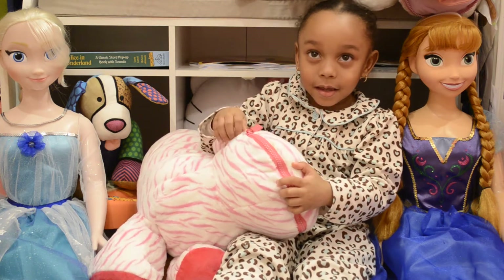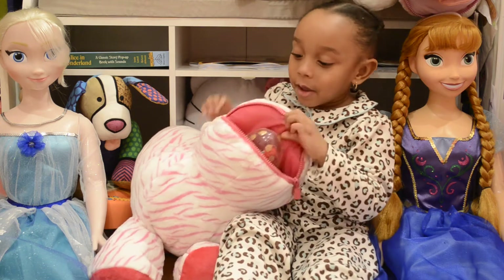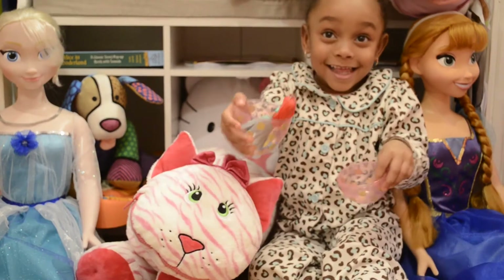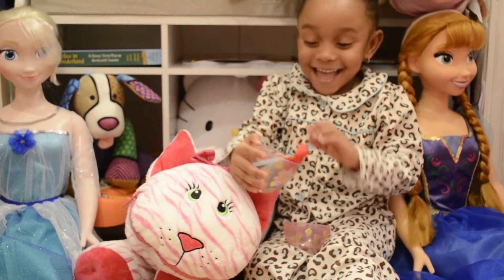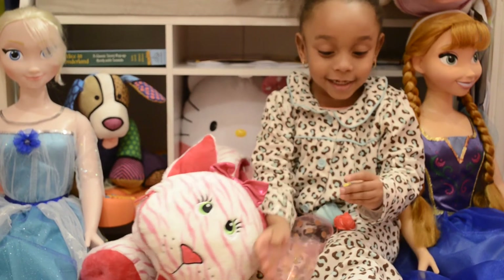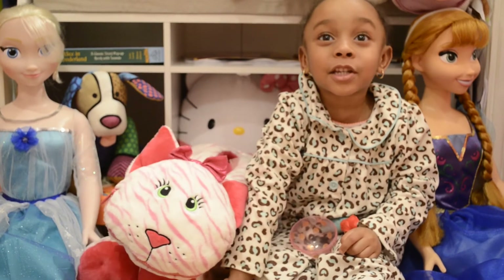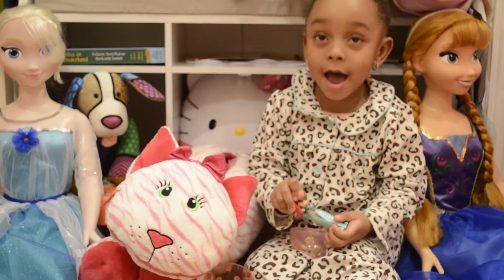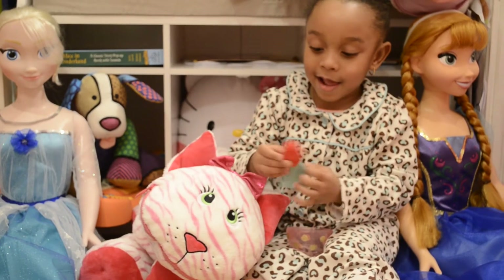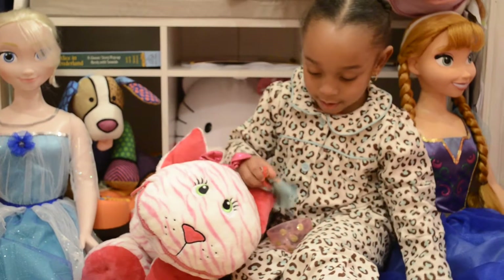Go ahead and open them up! Oh my goodness, what is that? That's awesome! And there's Flounder with Ariel Magic Clip — oh, that is so cool! Where are you going to look now?